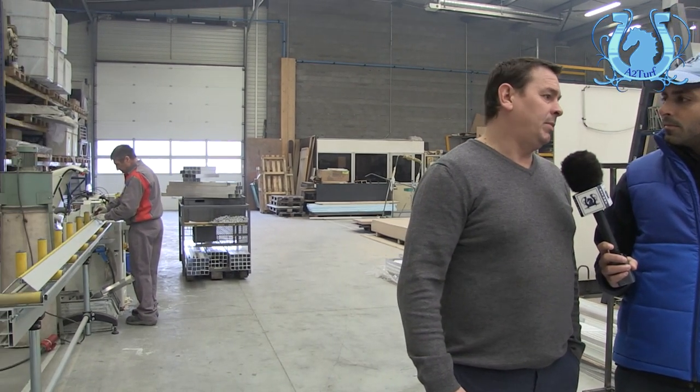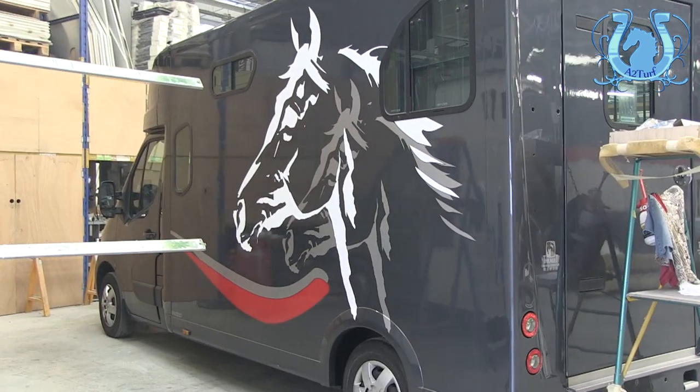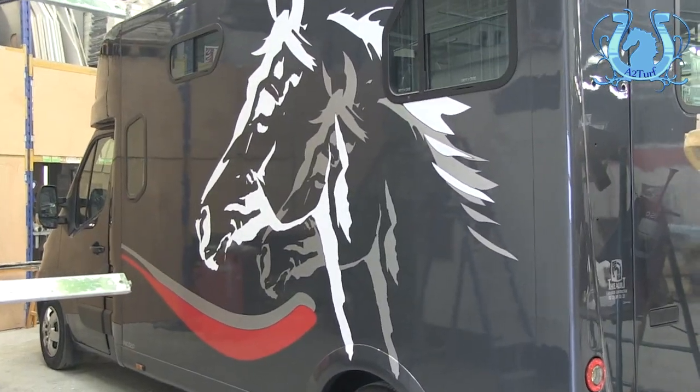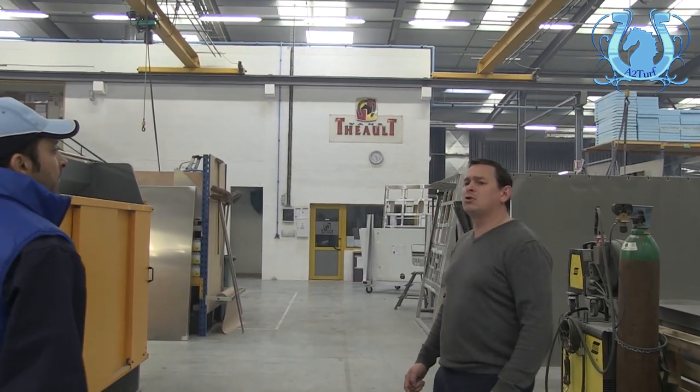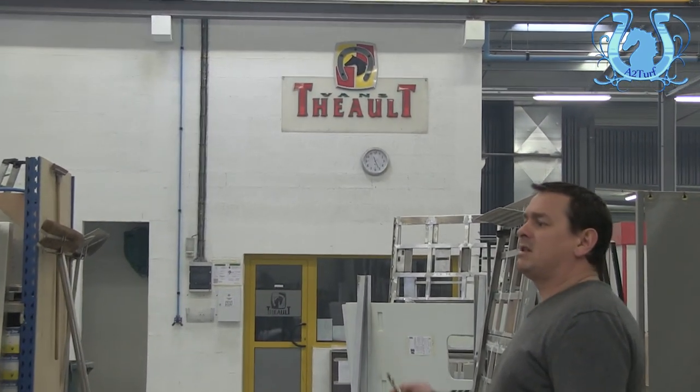Les gars partent avec le permis, il n'y a pas toutes les contraintes de poids lourd, les coûts du poids lourd, les passages aux mines, les péages, les entretiens, les permis, les heures de conduite. Le petit camion c'est beaucoup moins contraignant — un jeune qui a 18 ans et qui sait travailler peut partir aux courses et amener deux chevaux sur n'importe quel point.